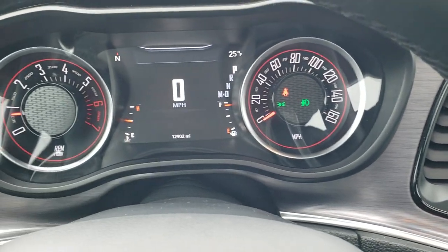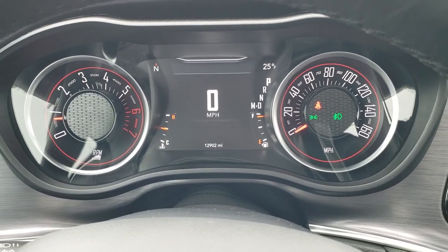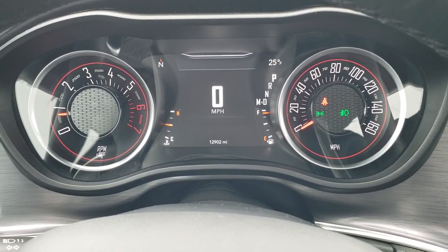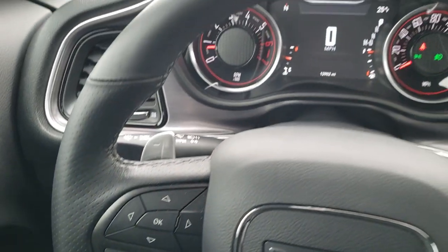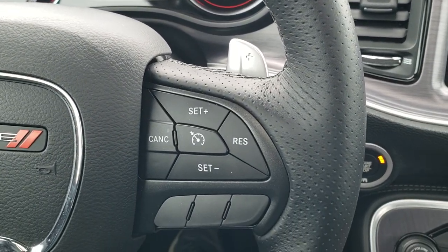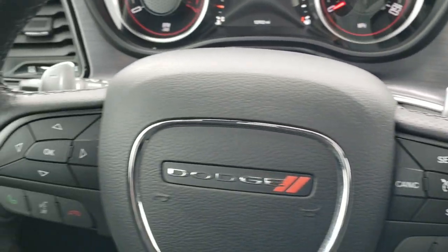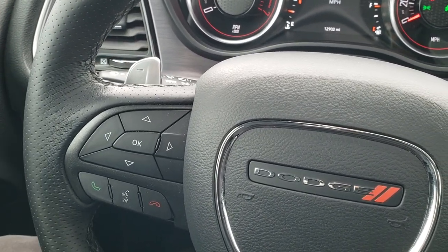As we hop inside the vehicle, you can see that this one has 12,902 miles. You get the digital speedometer, outside temp, and compass display. You get the heated leather-wrapped steering wheel — no scuffs or scrapes on that. Cruise controls are on the right with the paddle shifters on the back. You also have audio controls on the back of the steering wheel.